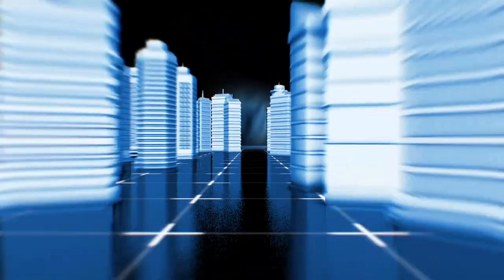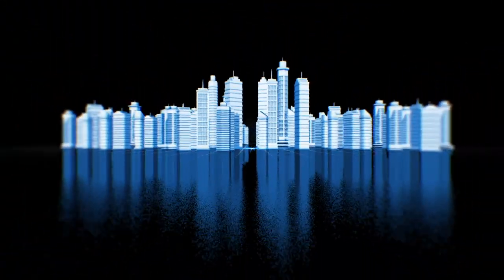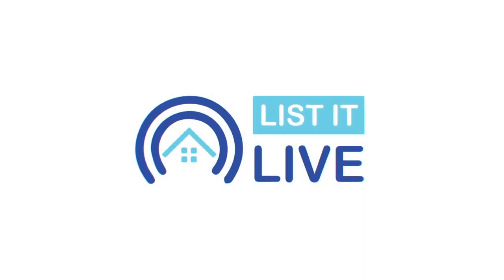Welcome to List It Live, where we give you a guided tour of San Diego's hottest homes for sale. I'm joined today with Lana Parker in studio.